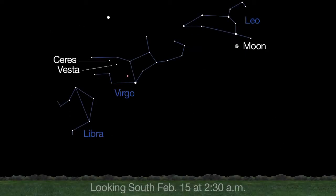Both Ceres and Vesta are just a telescope nudge apart from one another this month. Look for the pair in the early morning between the bright stars Arcturus and Spica. They'll both be close to Mars.